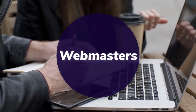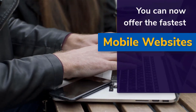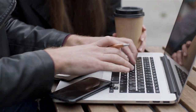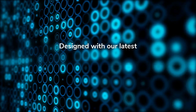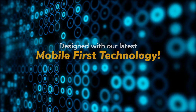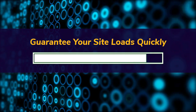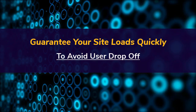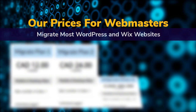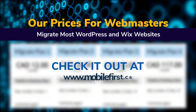Webmasters — you can now offer the fastest mobile websites on the internet to your clients, designed with our latest mobile-first technology. Guarantee your site loads quickly to avoid user drop-off. Check out our prices for webmasters — we migrate most WordPress and Wix websites at mobilefirst.ca.